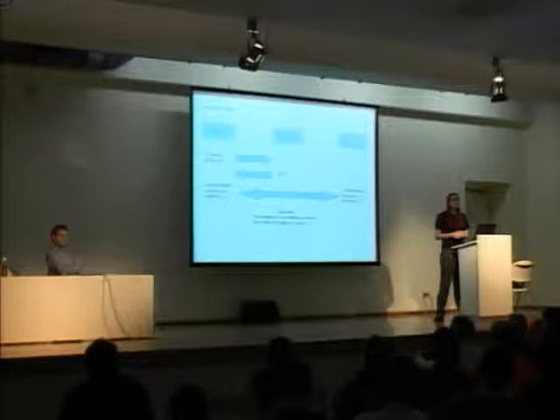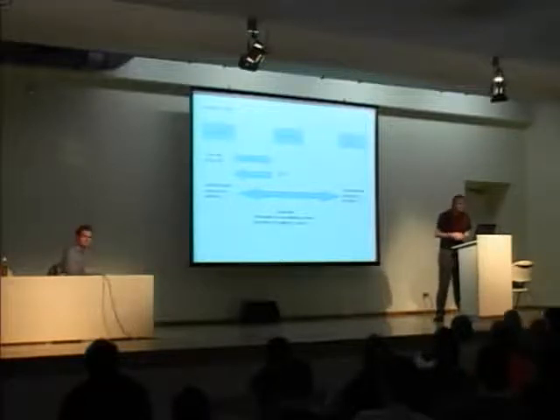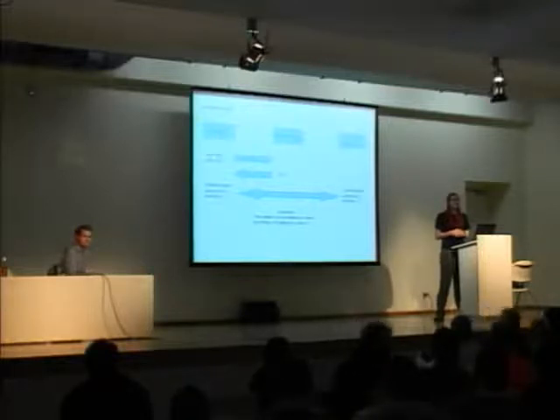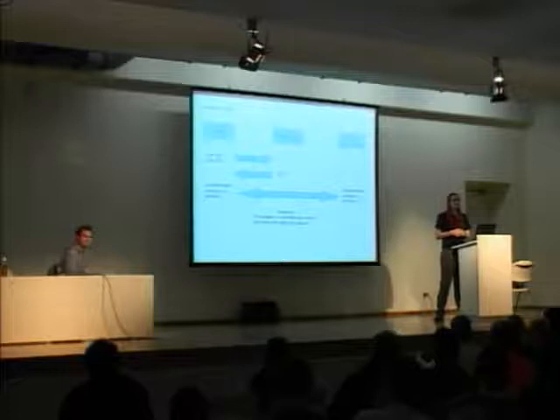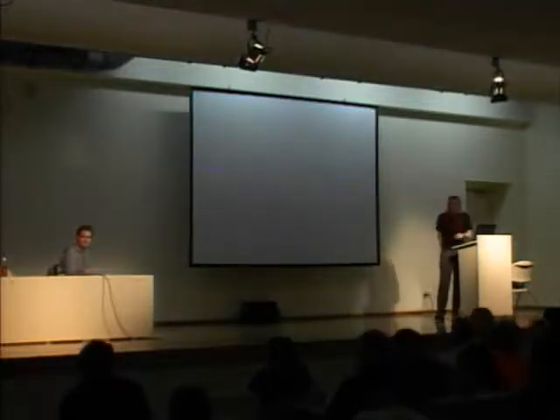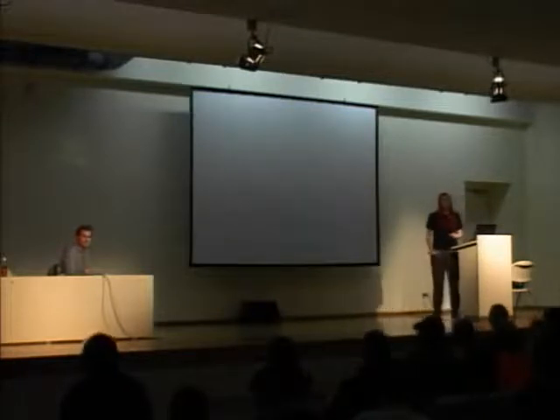These questions are from cryptographer David Molnar, who wishes he could be here but is stuck in Las Vegas. First: do you plan to try this on the Oyster card? We don't have an Oyster card. What technology is used in those? — I have one in my pocket. They're Mifare cards. Well, we broke the Oyster card then.